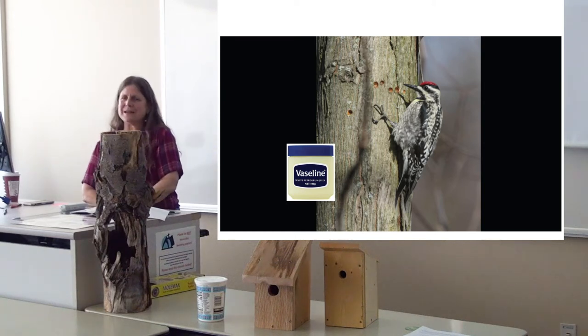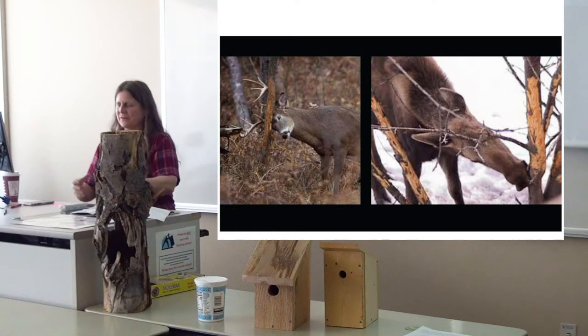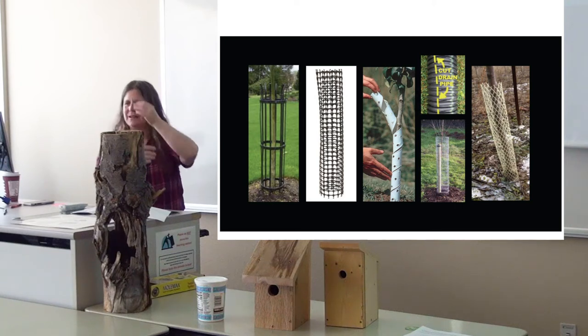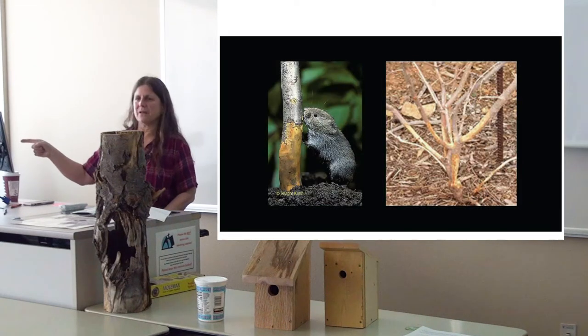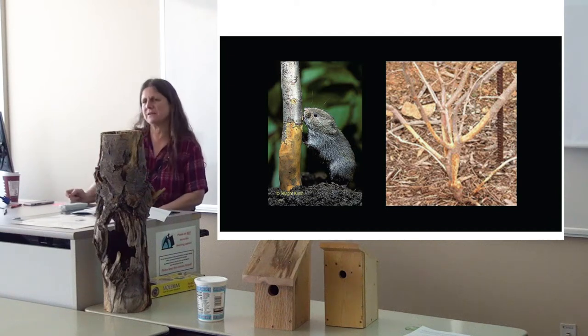Another problem with trees is caused by ungulates — they like to rub on them in the fall, and hungry moose munch on them in winter. There are several options for physical protection. I like the one with a white background that spins around when bucks rub on it — they don't get the rubbing sensation they're looking for, so they leave your trees alone. You can also buy tape that wraps around. Watch your trees over the years to make sure protective wraps aren't causing your tree to grow into the plastic or metal, and check that materials aren't decaying. You can also make your own pieces out of cut drain pipe.